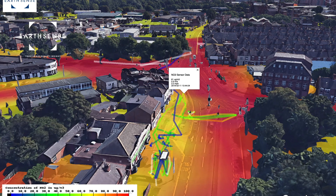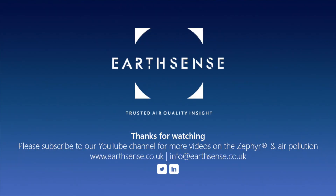So overall we found this to be quite a polluted junction where people might want to visit their GP, and we understood that the Zephyrs showed some valuable insight.